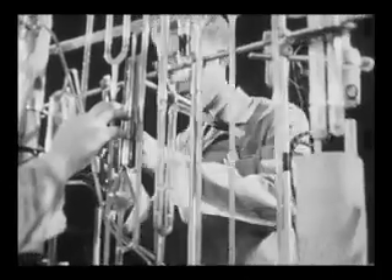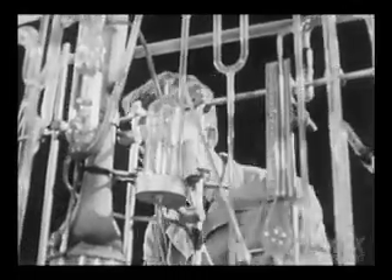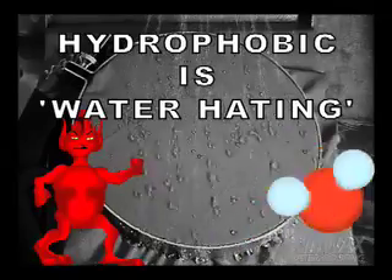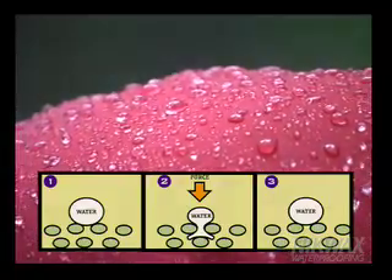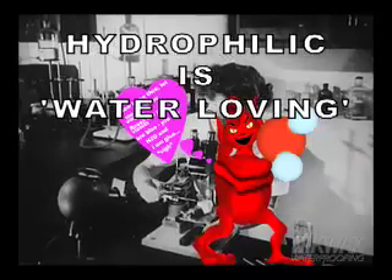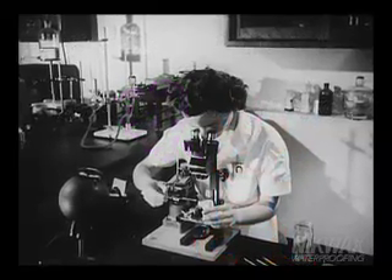Before we start, let's identify some key terms necessary in understanding waterproofing. A hydrophobic substance or material is one that is water-hating. When water comes in contact with a hydrophobic material, it beads up in an attempt to reduce the surface area that is in contact with the phobic material. A hydrophilic substance or material is one that is water-loving. When water comes in contact with a hydrophilic material, the water spreads out and tries to maximize the surface area in contact with the material.